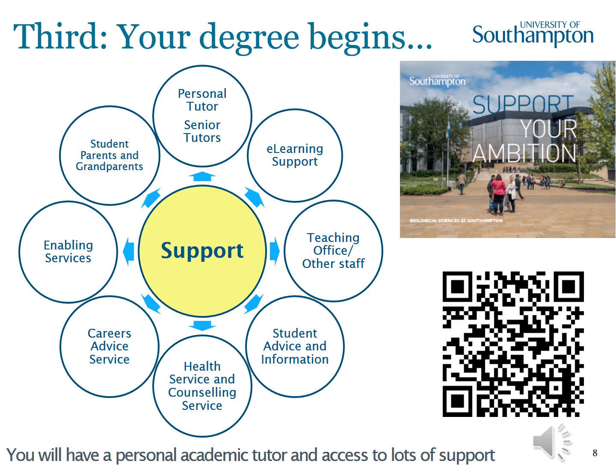You get your grades and arrive in Southampton — the third step: your degree begins. We are very proud of the pastoral care system we have in place. You're assigned a personal tutor in your first week who becomes your mentor and guide for the duration of your degree. You see them regularly through tutorials, where they teach you generic and transferable skills. In your second, third and fourth year they're there to guide and advise you, and after you leave they'll be writing your reference. There's a link to YouTube playlists with interviews from personal tutors to learn more.